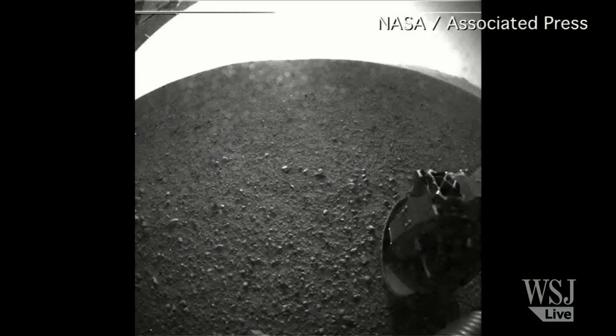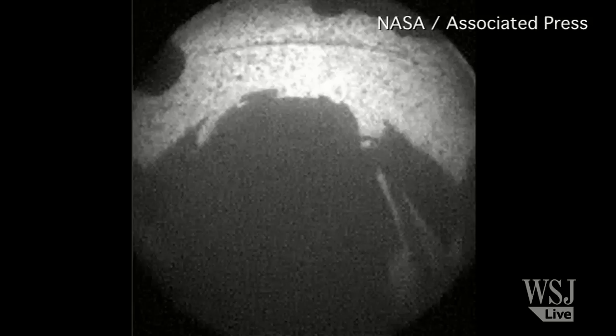Some shots have already come back — these are actual photos from the rover of the surface of Mars, black and white photos. And this is just the start. Tell us some of the goals, Richard. NASA has been to Mars before — why is this mission so special?